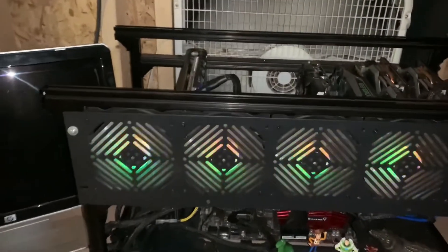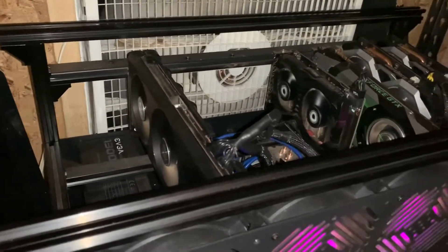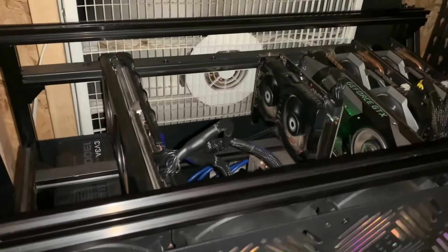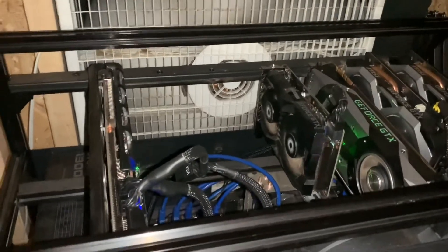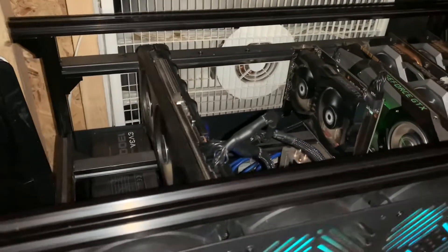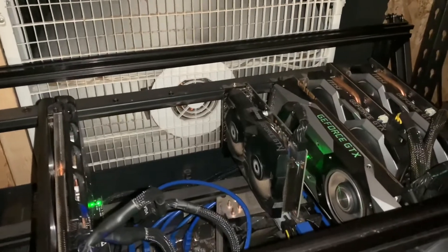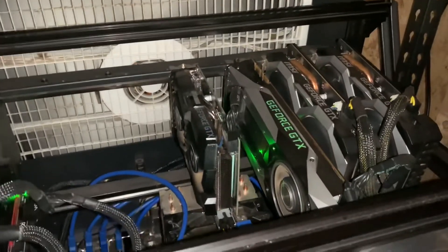I just wanted to show you guys the mining rig and give you an update on about how much I'm making right now. With everything being down, Bitcoin's sitting about $22,000 right now, which is still a good price. Even though it was $60,000 less than six or seven months ago, it's still profitable to mine.